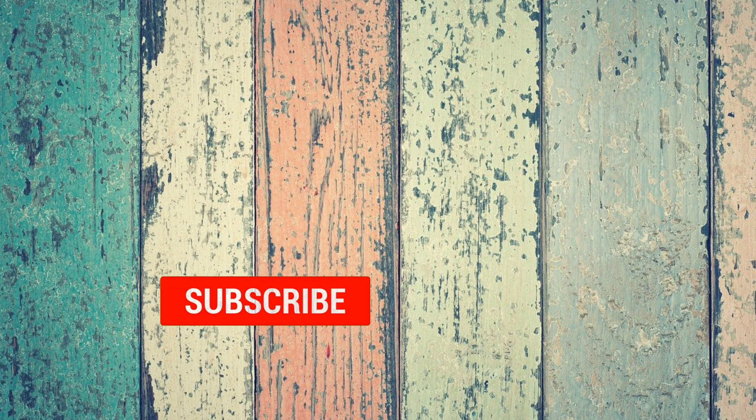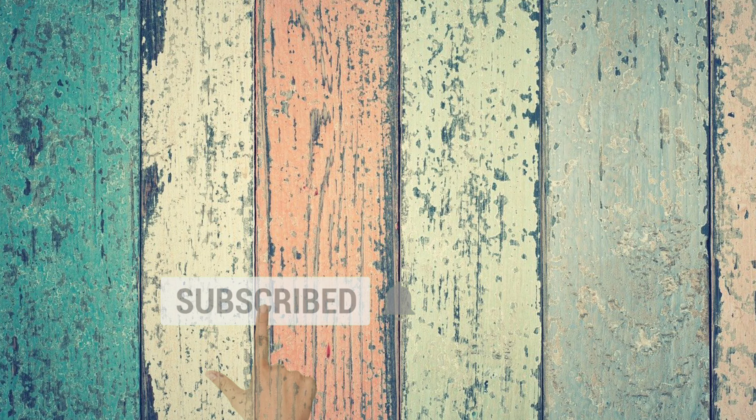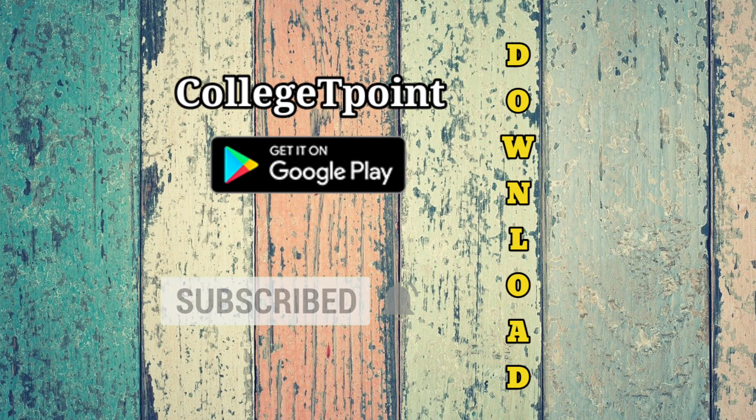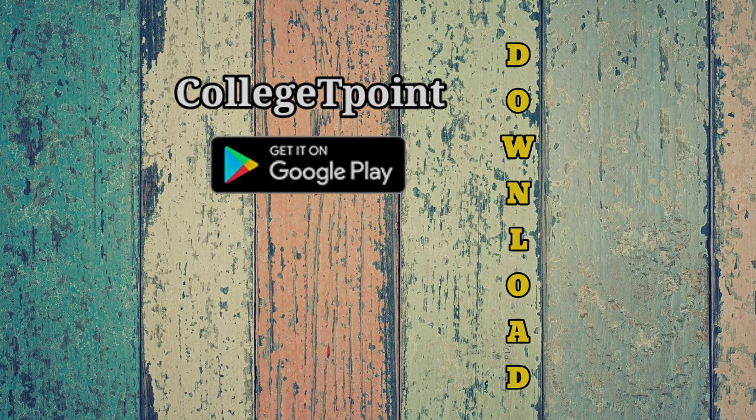That's all for this video. Please subscribe to our channel for further updates. Very soon our application will be available where you can predict your college. Thank you.